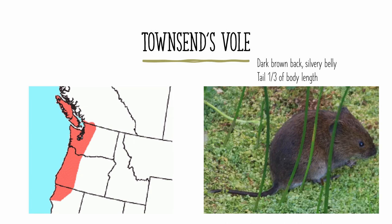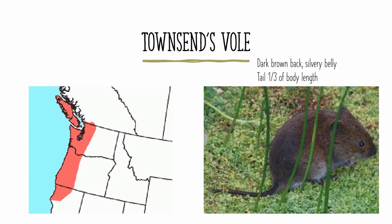Townsend's vole is found in the Pacific Northwest, from Vancouver Island to northern California. It is a fairly dark-colored vole, which is an important identifying feature. It also has a silvery belly, and its tail is about a third of its body length. The California vole is found mostly in California, but it is also found in some parts of Oregon and northwestern Mexico. Its tail is a little less than half its length, and it is brown in coloration.